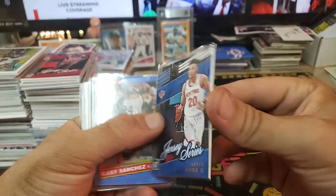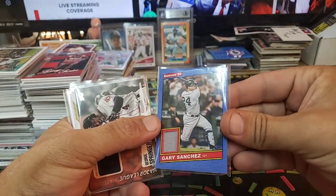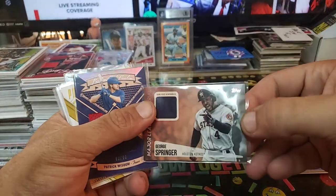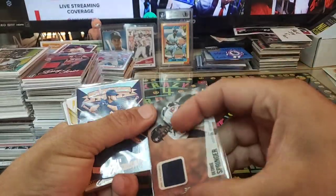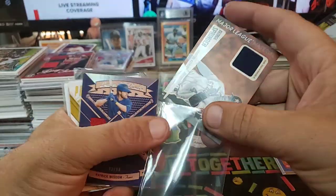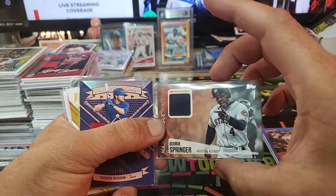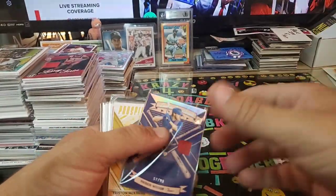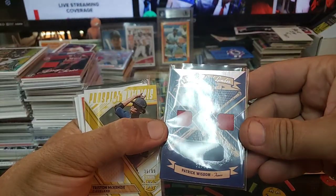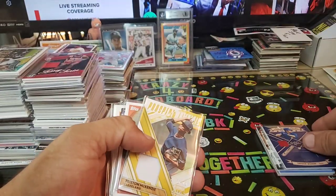Kevin Knox Knicks Jersey Series Donruss — nice card. Gary Sanchez, a little nasty one-window relic there, jersey piece. We got George Springer — game used, some OCD there getting things turned the right direction. We got a little three-window joint, Patrick Wisdom, Texas Rangers, Leather and Lumber numbered to 99 — two reds and a blue, very nice card.